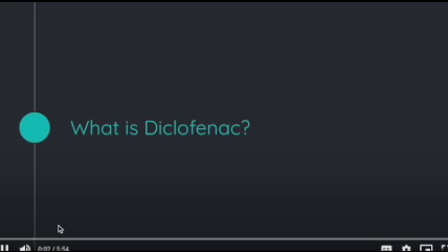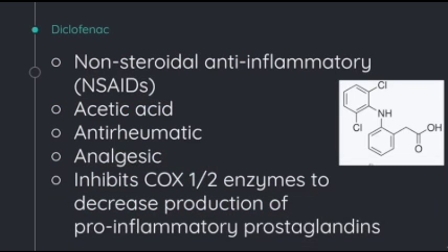What is diclofenac? Diclofenac is a non-steroidal anti-inflammatory. It has acetic acid residues. It's anti-rheumatic, has analgesic properties, and it inhibits the COX-1 and COX-2 enzymes to decrease production of pro-inflammatory prostaglandins.